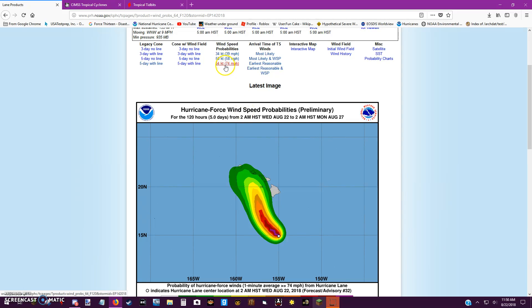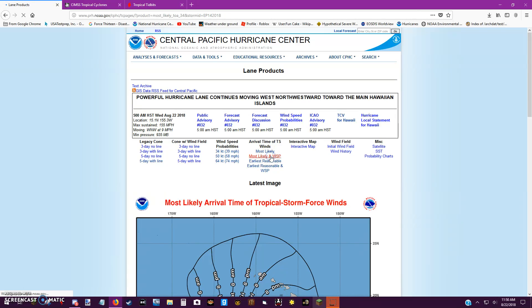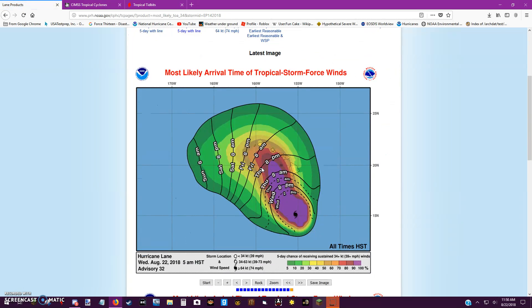Tropical storm-force winds — the most likely arrival time for the Big Island will be going into 8 a.m. Sunday. I haven't done one of these in a while, so I apologize. But from the rest of the islands, I think you'll be seeing effects as well. It's Friday right now.